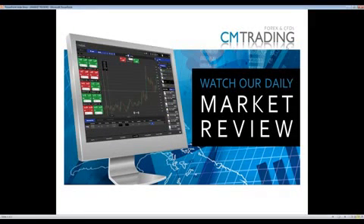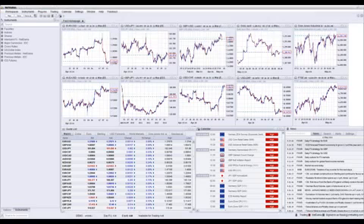Good morning, traders. Welcome to today's market review. Today is May 12, 2014. Welcome to CM Trading, and this is Fred Razak.